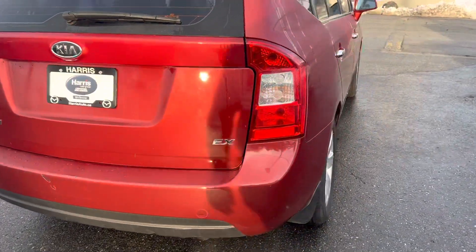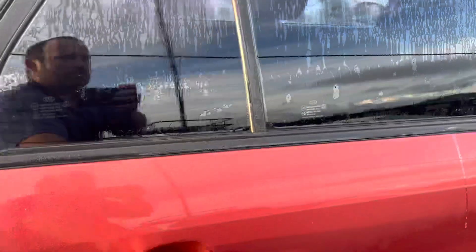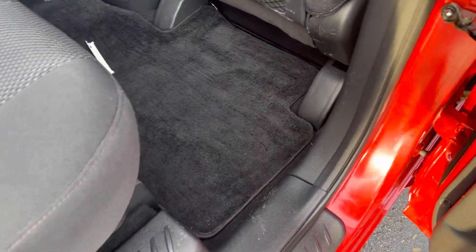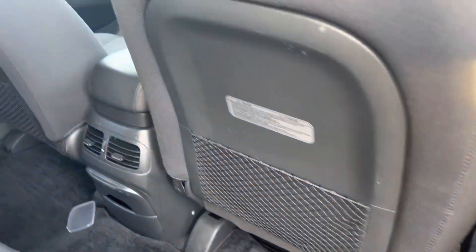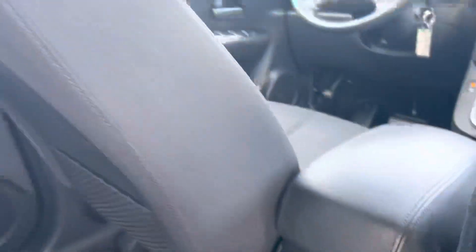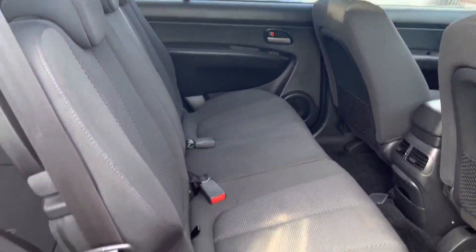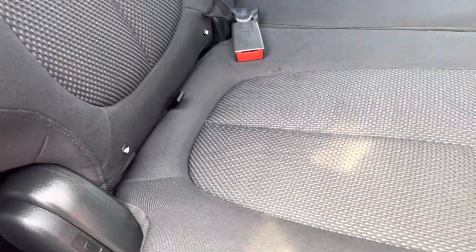It's the EX model. Back seat room — look at all this space, this thing just boasts room. Look at the clean carpets. A little bit of storage there, climate control settings right there, and the space — look at the headroom, look at the seats. Did I say this thing was mint? This thing is mint.